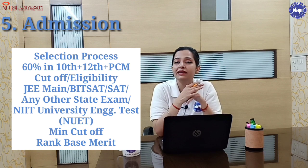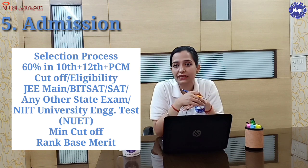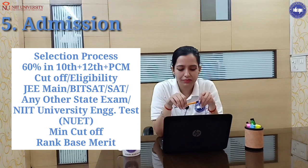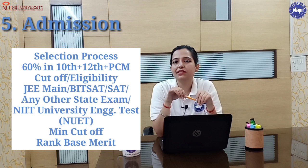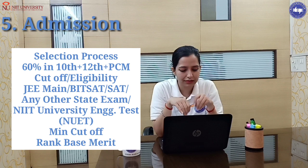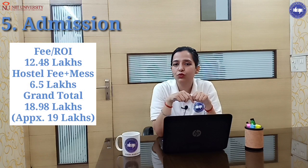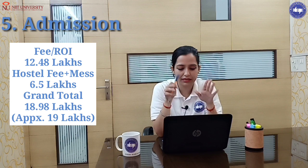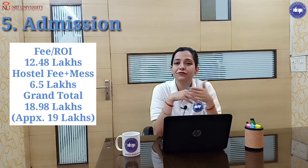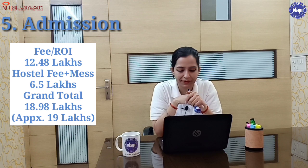Or you can appear for NIIT University's own entrance test, NUET (NIIT University Engineering Test). The minimum cut-off is merit-based. The total fee for 4 years is 12.48 lakhs. Hostel fee is 6.5 lakhs, so combined fee and hostel is 18.98 lakhs.